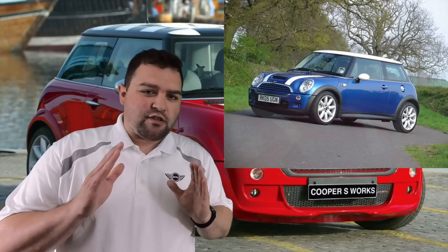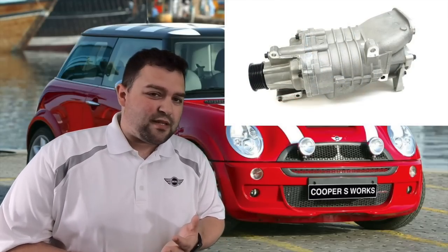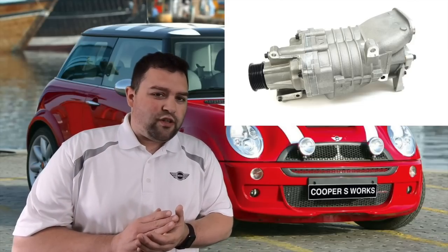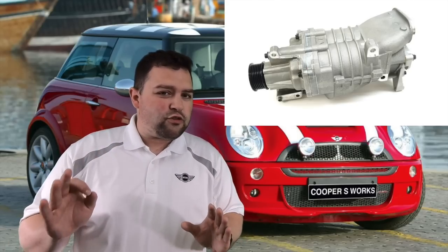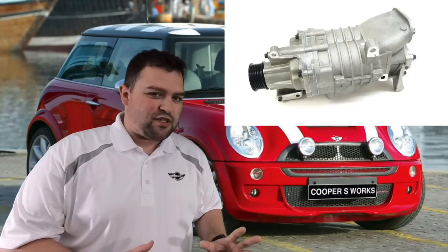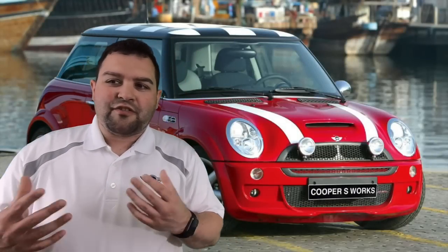As far as the supercharger is concerned, BMW says it doesn't need to be serviced — that is a myth. The supercharger does need to be serviced. Some people say to service it between 60,000 and 100,000 miles. They recommend changing the oil in it. You don't need any special oil — you can go to your local Chevrolet dealership and get the Eaton supercharger oil used in the Corvette. Same oil works in the twin-scroll supercharger in the R53.